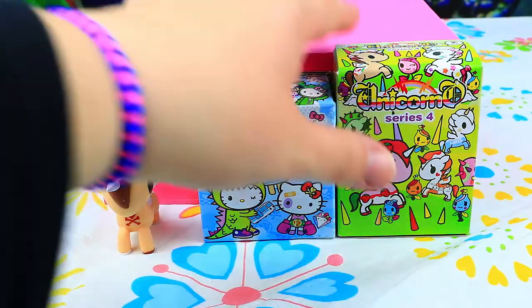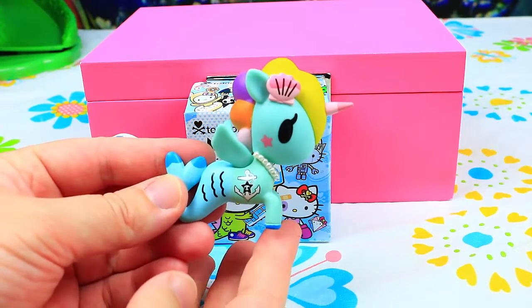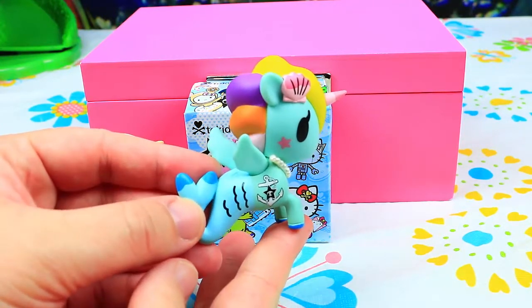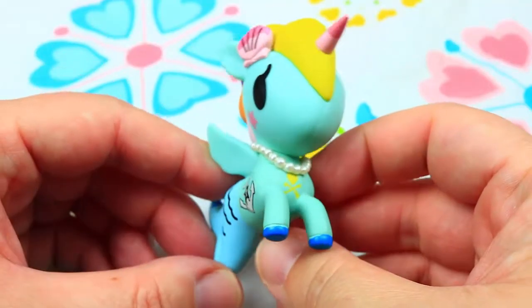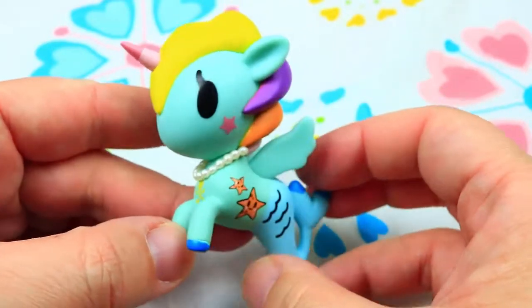Let's try the next one! And this is, guys, what we got in our second Doki Doki bag! This is... Maybe it's unicorn! We think she's beautiful! Beautiful! Little unicorn!